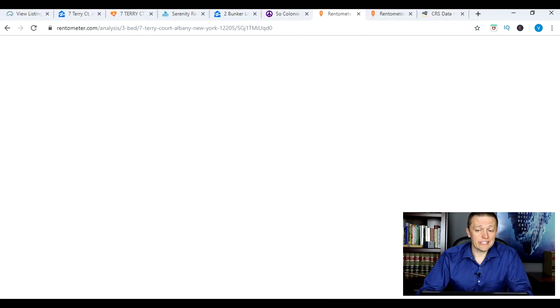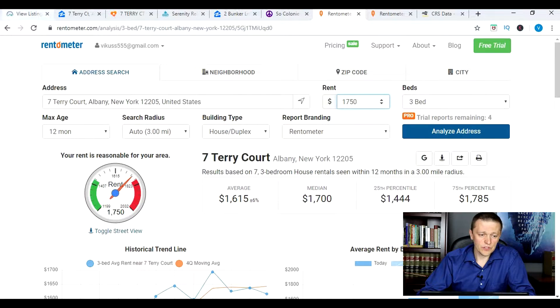There is a website called Rentometer.com that I use frequently. There's a paid version and a free version — what you're seeing right now is the paid version, which gives more features and information. You go to Rentometer.com, log in, and do an address search. You put in the address for the property you're trying to get rent comps for, enter the advertised rent, select number of bedrooms — in this case three — and select building type: house/duplex. Then hit Analyze Address.